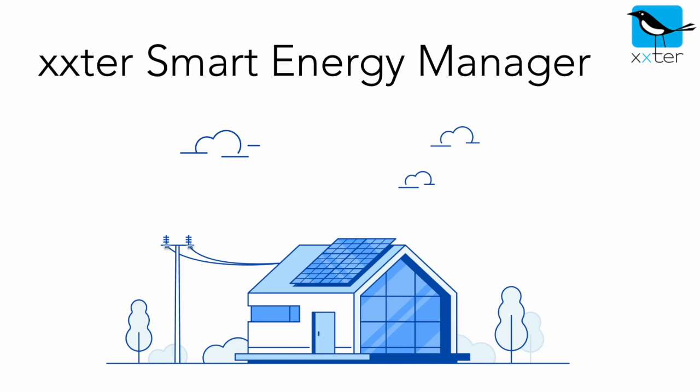Xtra presents the Smart Energy Manager. The Smart Energy Manager helps to find the best way to manage your energy in your home, office, or other building. It can lower the stress on the energy grid and predict the most efficient way to use the available power.